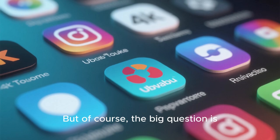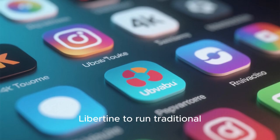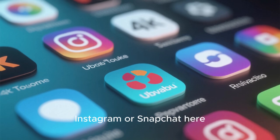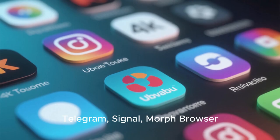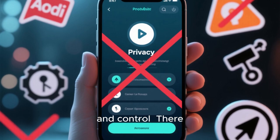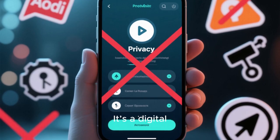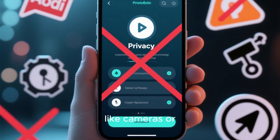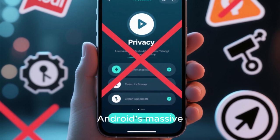Can it really replace Android? Ubuntu Touch uses its own system called Libertine to run traditional Linux desktop apps, and you can also use native Ubuntu Touch apps from the open source store. While you won't find Instagram or Snapchat here, you'll find privacy-respecting alternatives — Telegram, Signal, Morph Browser, and even open source maps and notes apps. There are no background ads, no Google tracking, and no forced cloud sync. However, some hardware features like cameras or fingerprint sensors still depend on device support, and app availability is still a challenge compared to Android's massive ecosystem.